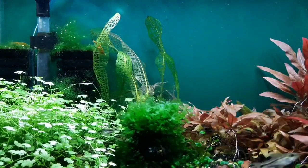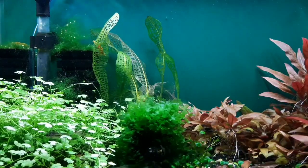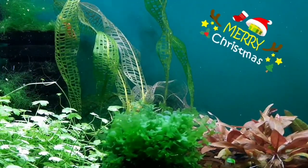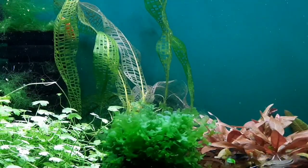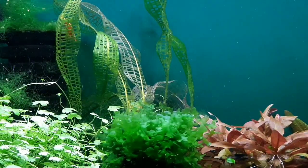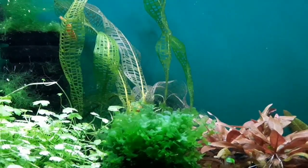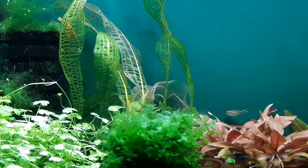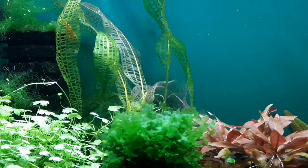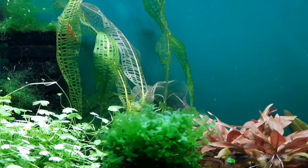Behind the Süßwassertang is an awakening Madagascar lace plant from Ace Hardware as well. This plant will extend massive leaves that will fill the entire upper column of the tank. Some may not agree with keeping a Madagascar lace in a 5.5, but it's ultimately about the happiness of the inhabitants. The pygmies enjoy the leaves for protection from above, the little hammocks they make to rest on, and as additional spawning media. The Madagascar lace is a seasonal plant, so they only get to enjoy it for a limited time.